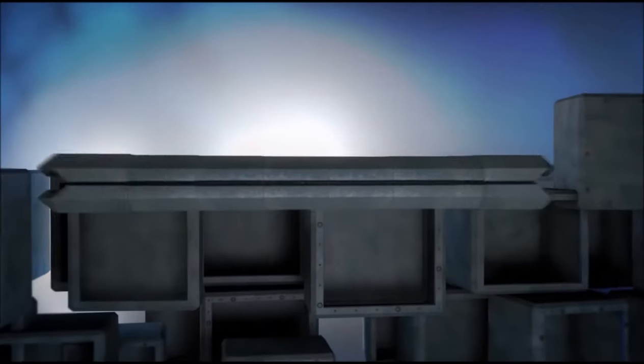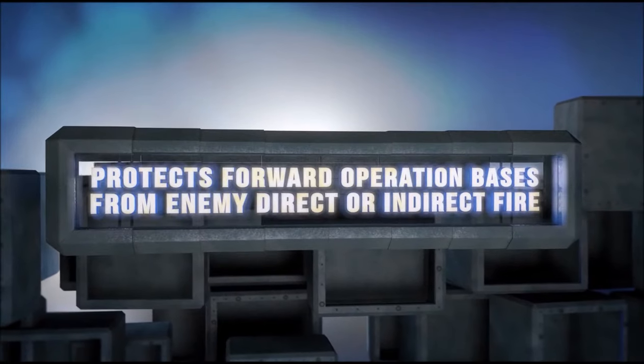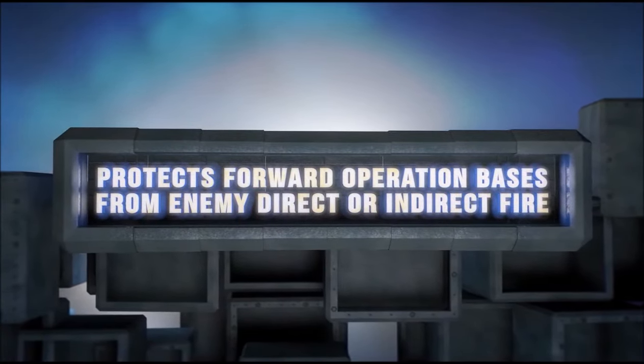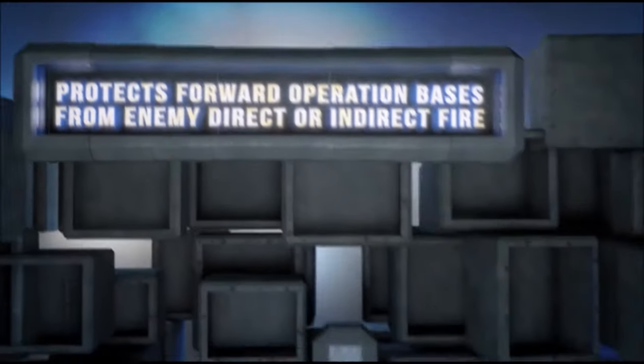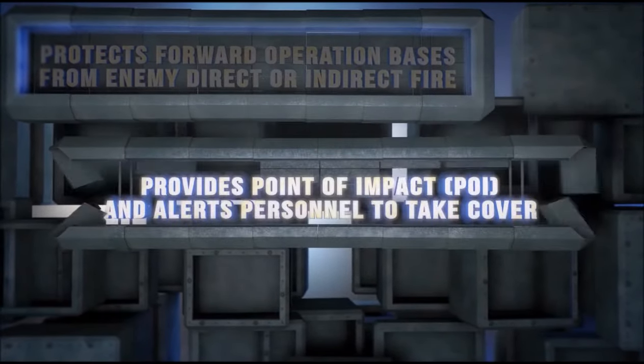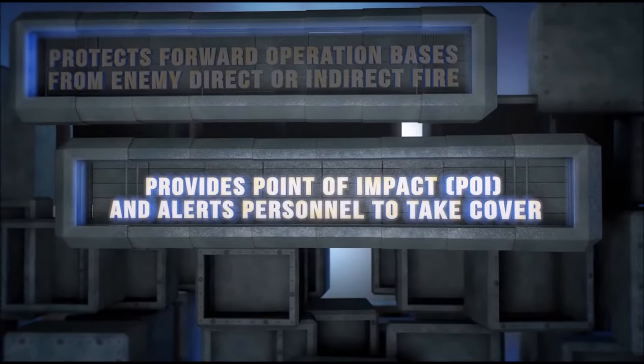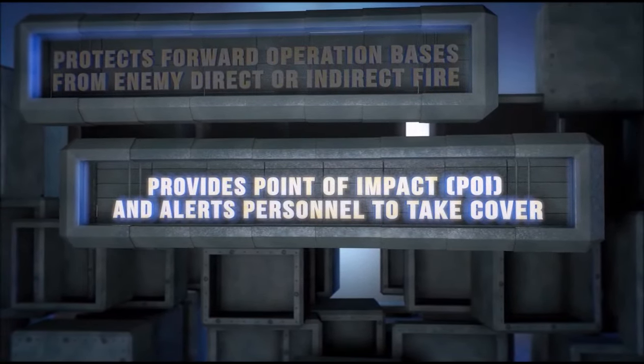FAD C-RAM C2 continually protects forward operating bases from enemy direct or indirect fire from rocket, artillery, or mortar rounds. The FAD C-RAM C2 system also provides a precise point of impact, or POI, and alerts personnel in the affected area to take cover.